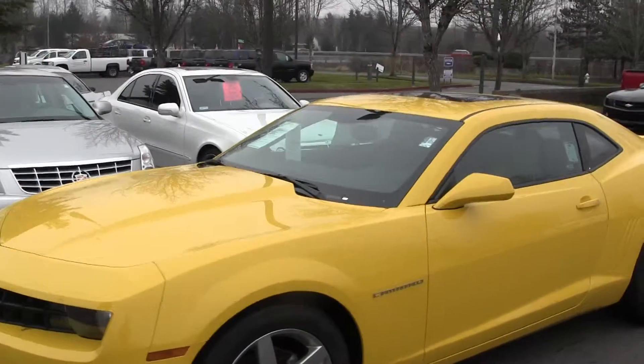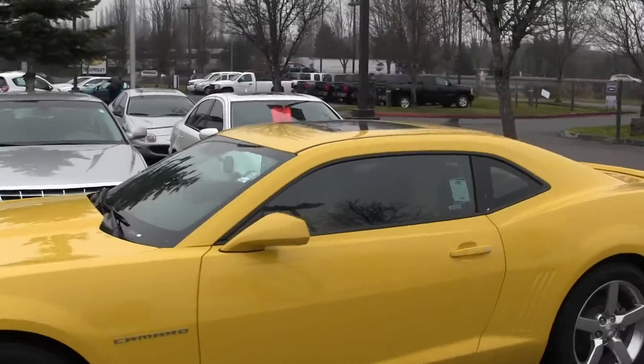Hi, this is Chelsea. Today I'm at Michael's Chevrolet, located in Issaquah off I-90, exit 15 on the right hand side. And today we're looking at this very bright yellow 2012 Chevy Camaro.